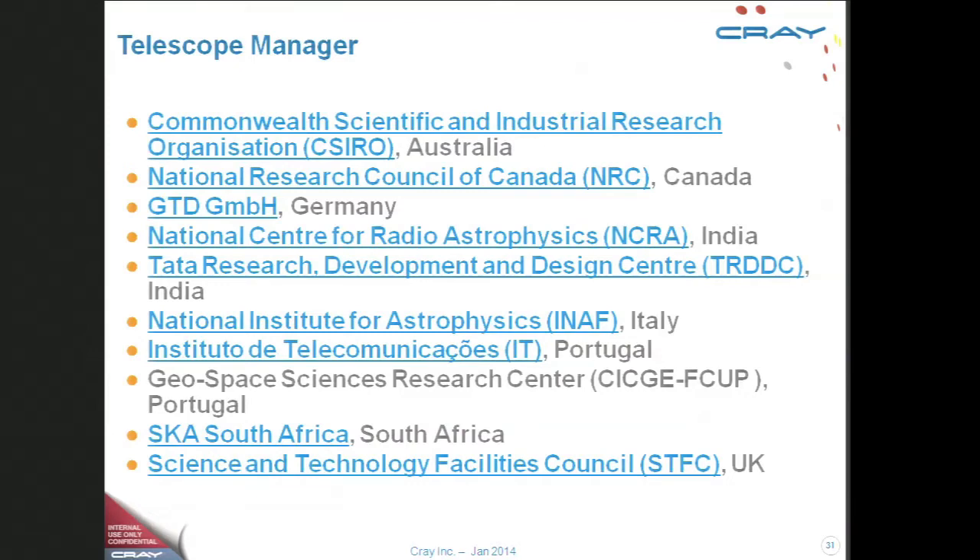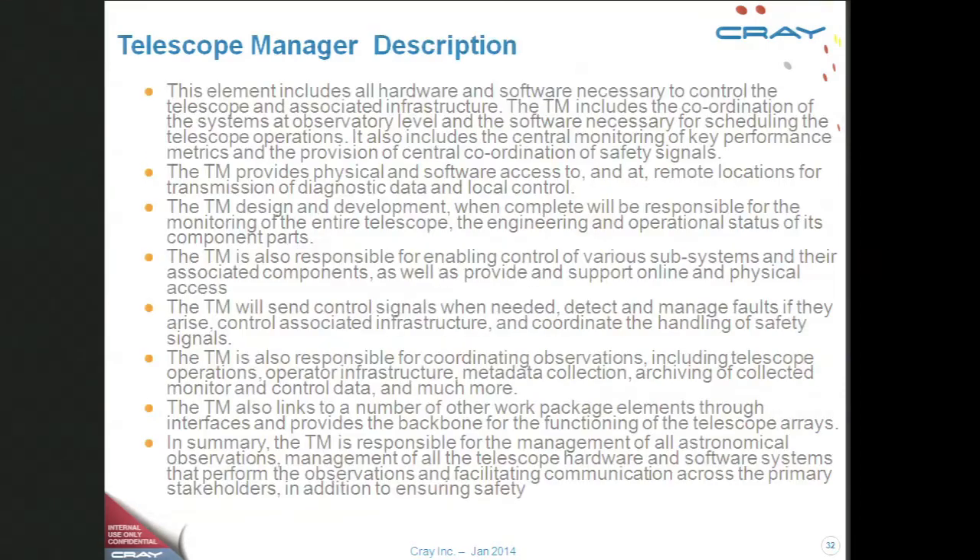The telescope manager consortium is interestingly being led by India — the Indians actually have quite an advanced radio telescope. From a software perspective, this may be one of the more interesting parts: creating software that can manage the entire observatory in real-time, all the different parts of it simultaneously. That task is somewhat different from and more extensive than the system management we typically do in computing.